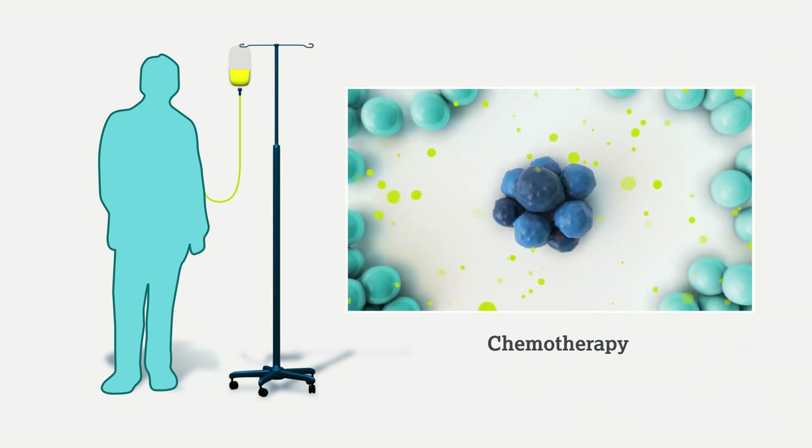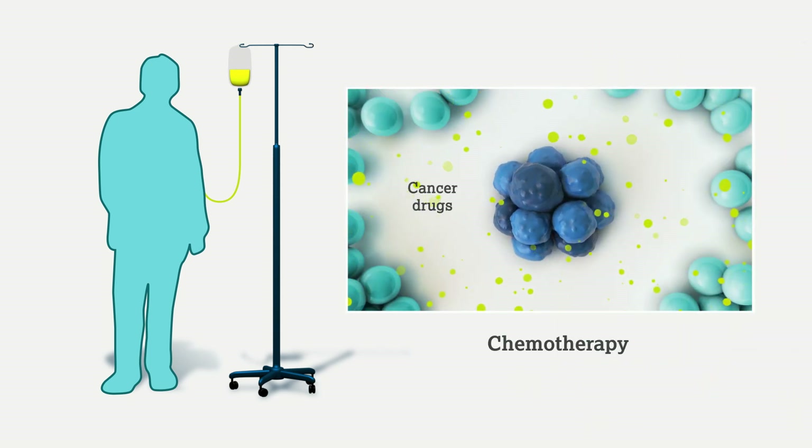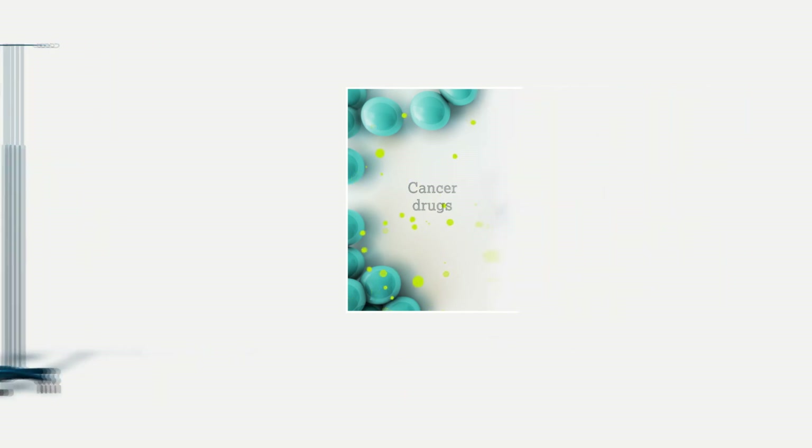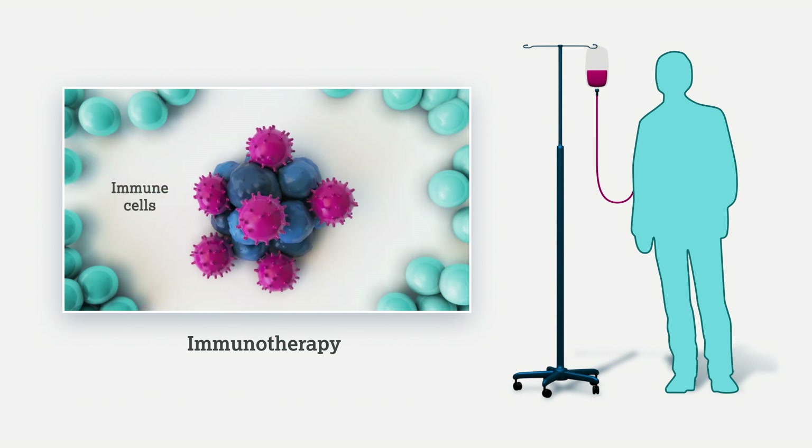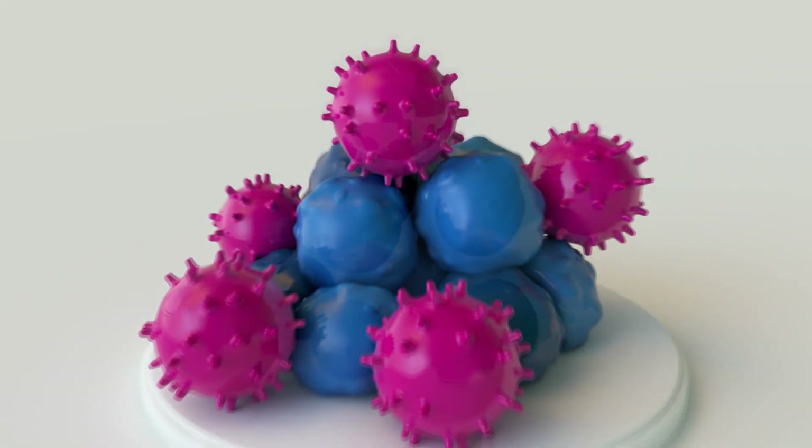Chemotherapy uses drugs that stop cancer cells from growing and making new cells. On the other hand, immunotherapy uses your body's own natural defenses to fight cancer cells. Let's find out how this works.